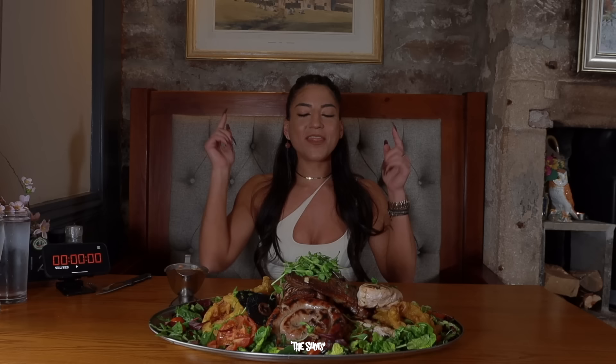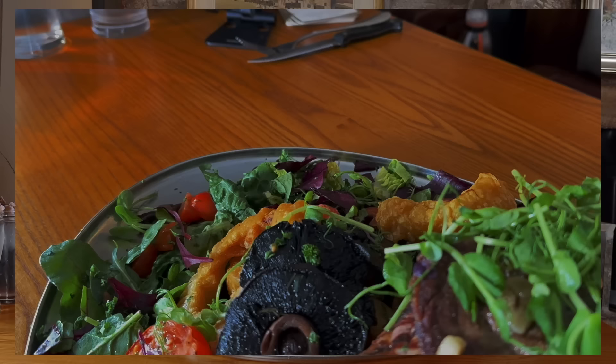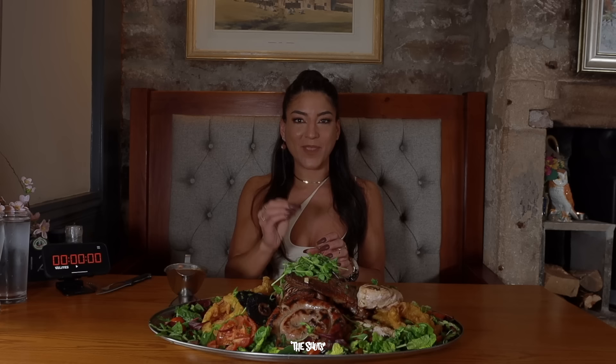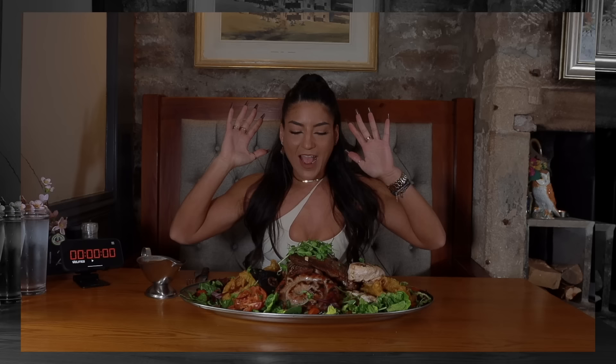Welcome back to the channel! Today I'm at the famous Hare and Hounds in Hebden Bridge taking on the Animal Mix Grill Challenge. In front of me is a 10 ounce steak, 10 ounce gammon, 12 ounce Cumberland ring, 10 ounce chicken, chips, onion rings, mushrooms, and a lot of tomatoes. The time to beat is 23 minutes and 17 seconds to get it for free — if I fail, it's £44.99.